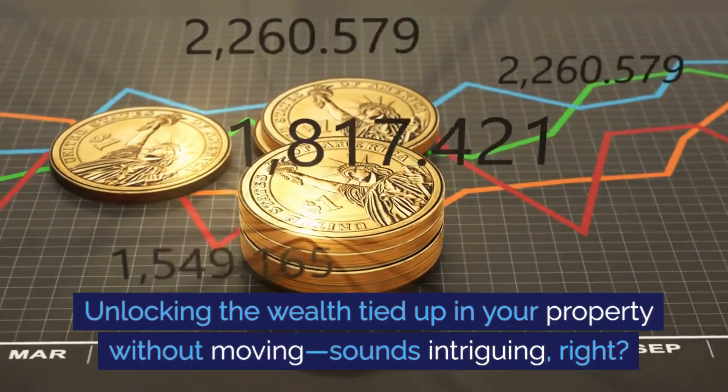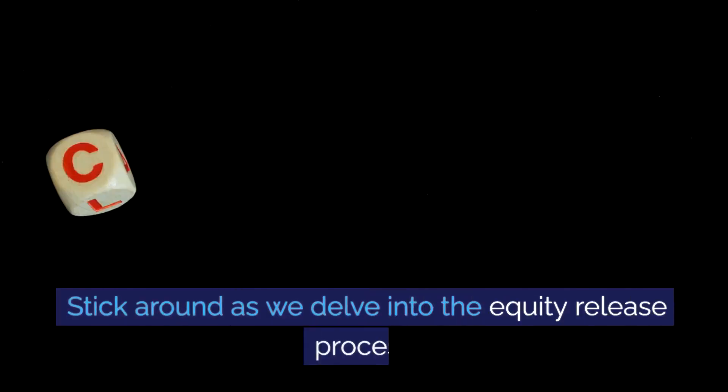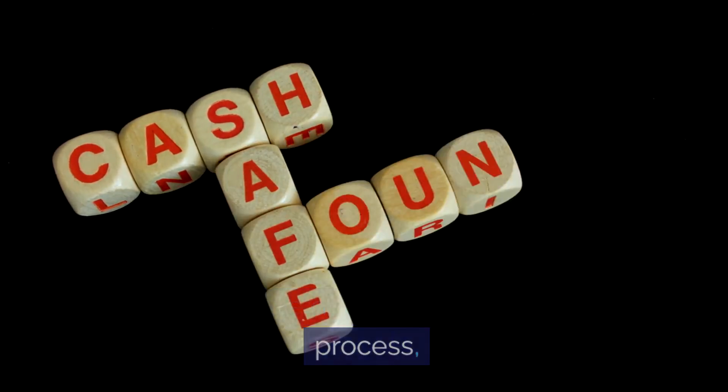Unlocking the wealth tied up in your property without moving — sounds intriguing, right? Stick around as we delve into the equity release process.